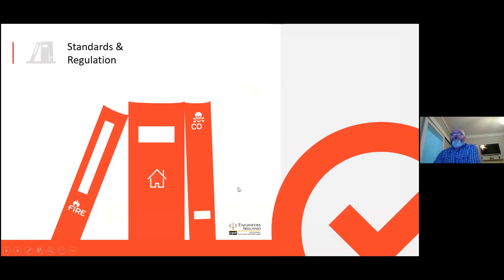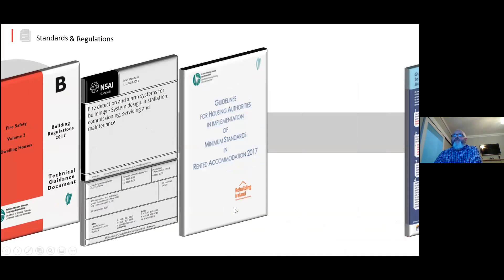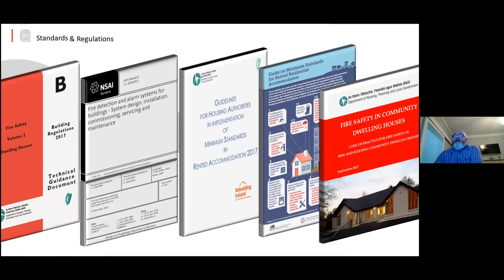So that's the sensors. We'll have a look now at some of the standards and regulations and bring you up to date. We're covered by Part B building regulations, IS3218, the guidelines for rented accommodation SI 137, and we have a document from the RTB — a good concise document in relation to the synopsis of what's required for rented accommodation. There's also Fire Safety in Community Dwellings, a document that came out in 2017.